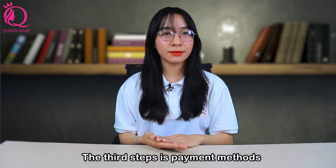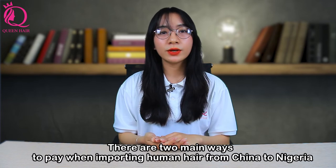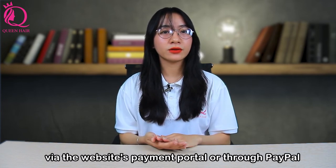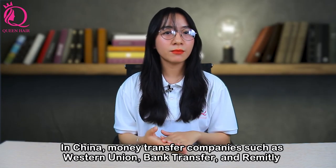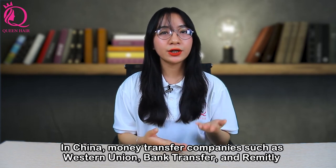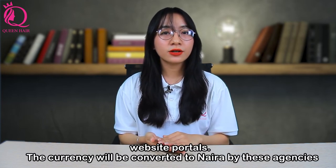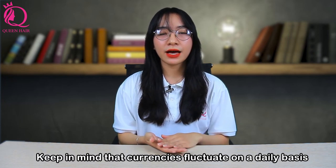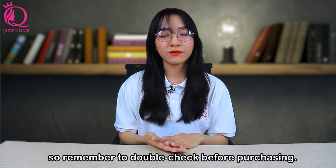The third step is the payment methods. There are two main ways to pay when importing human hair from China to Nigeria. The first way is through the website payment portal. In China, money transfer companies such as Western Union, Bank Transfer, and Remitly are often used as payment methods for hair suppliers. The currency will be converted to Naira by these agencies. Keep in mind that currency fluctuates daily, so double-check everything before purchasing.